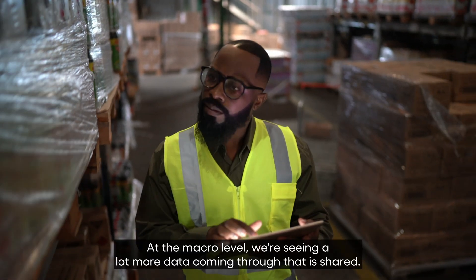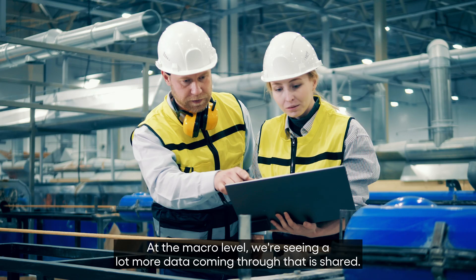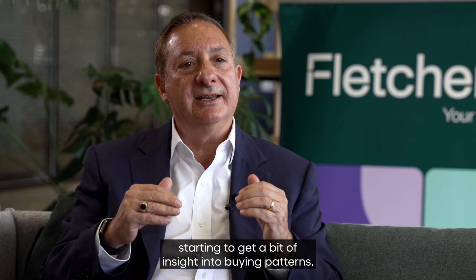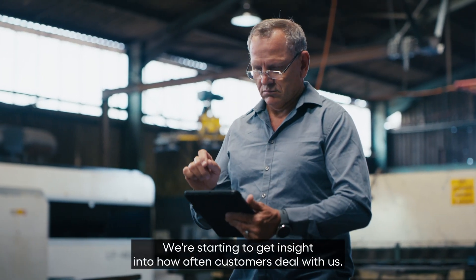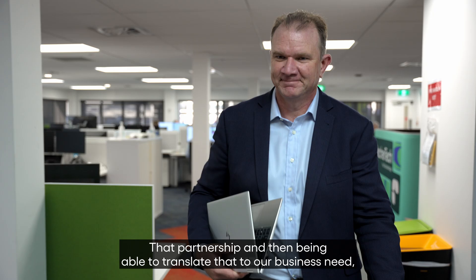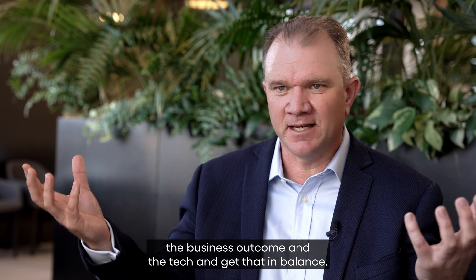At the macro level, we're seeing a lot more data coming through that is shared. When we're looking across divisions, we're starting to get insight into buying patterns and how often customers deal with us. That partnership, and being able to translate that to our business need — that's been a great one for me, because I can get the best of both worlds: business outcome and the tech, keeping that in balance.